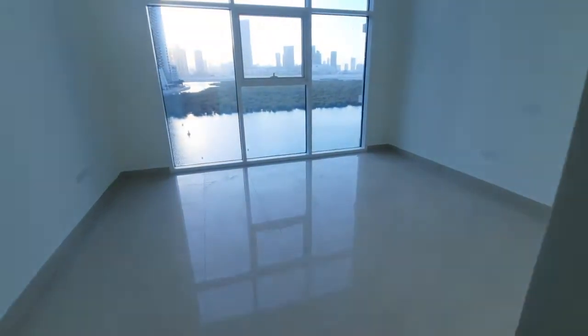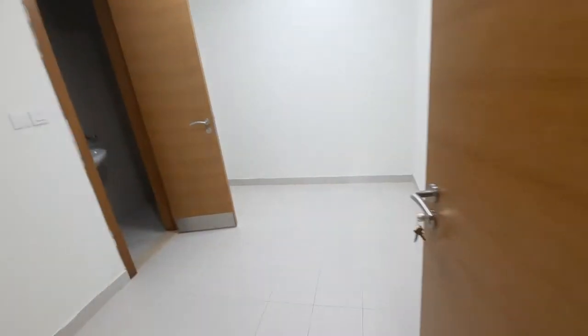Intercom is available. Moving to the second bedroom — this is a huge room.